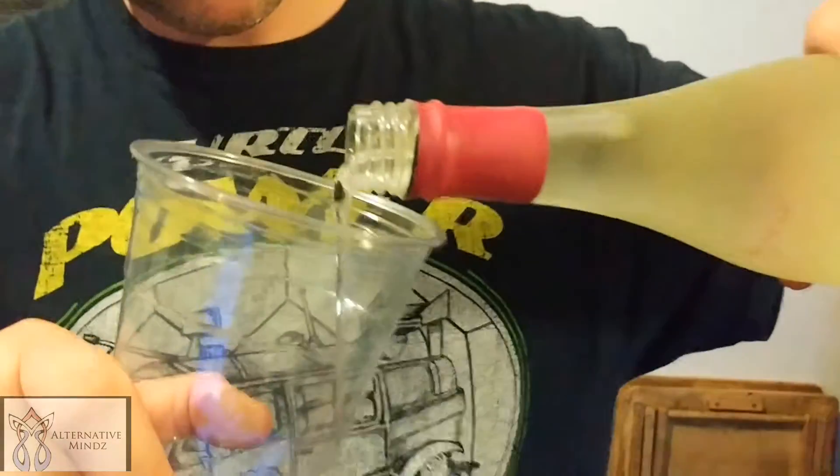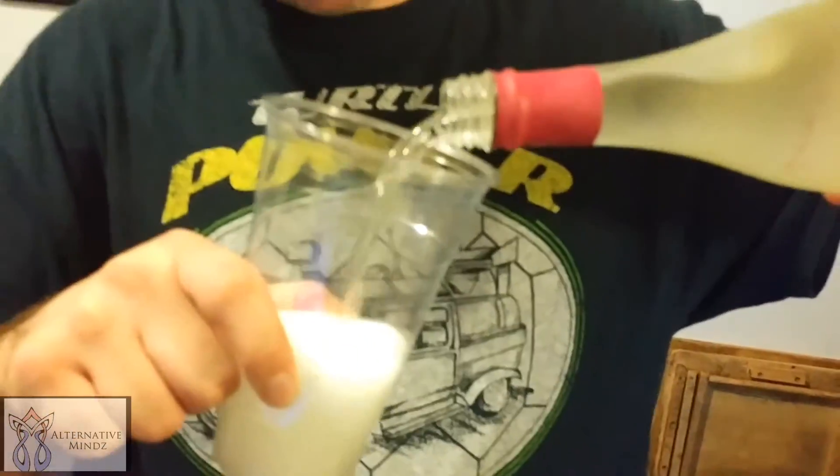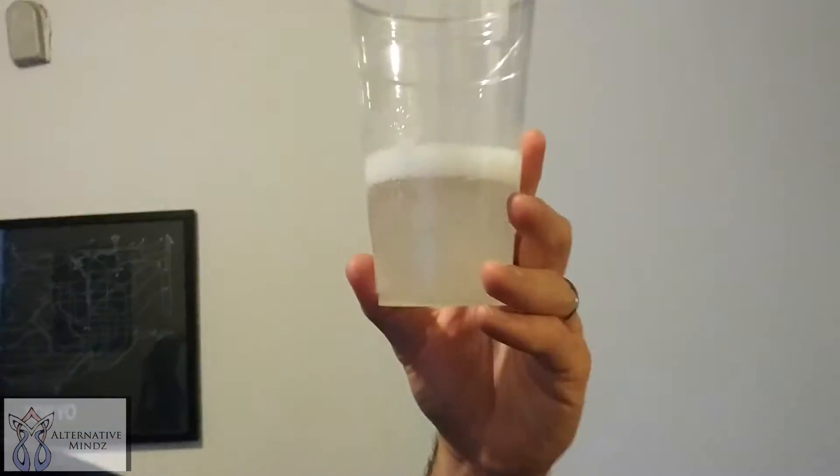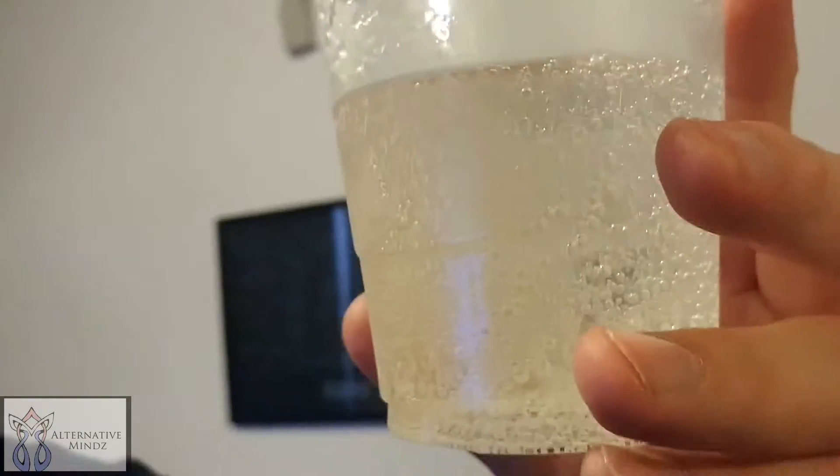Smells good — it smells like really strong ginger ale. It's pretty relatively clear with just a little color to it.